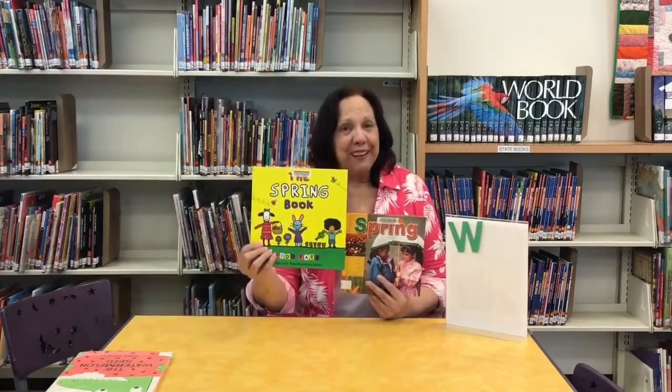Since we recently celebrated the first day of spring, we also had a story about spring. Here are some books we have about spring: The Spring Book and Spring. We talked about the seasons and then went on to read a book about watermelons.